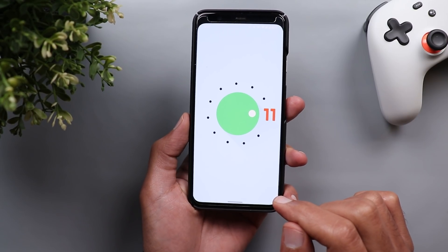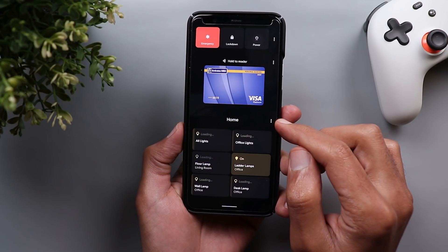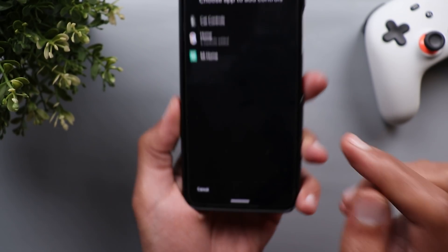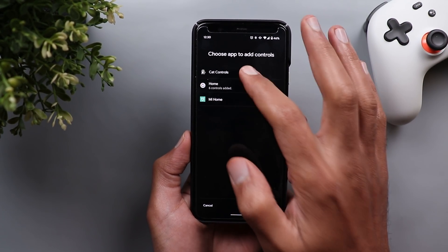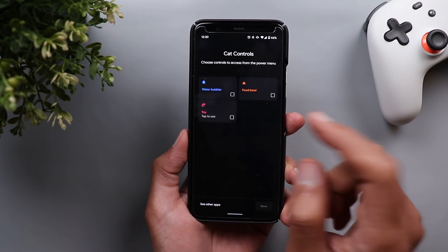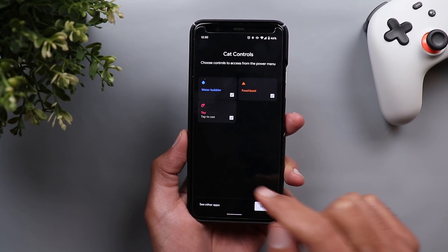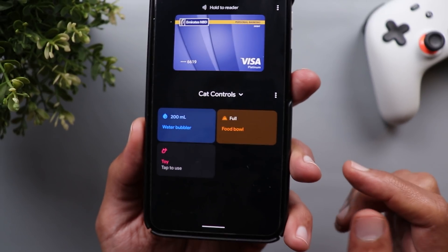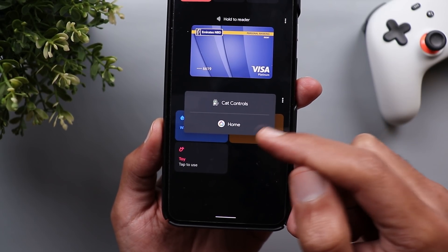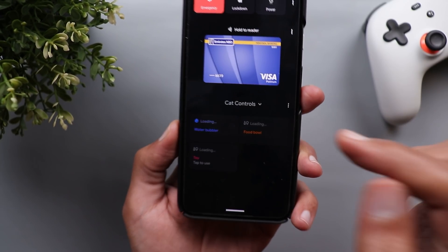Head back to your power menu, tap the three dots beside your home controls, then 'Add Controls,' then tap 'See Other Apps.' Here you will get a new option called cat controls. When you tap on it you can choose the controls for the cat you want to add to your power menu — I have water bubbler, food bowl, and a toy. Once you select all of them and tap Save, you will see cat controls are showing.